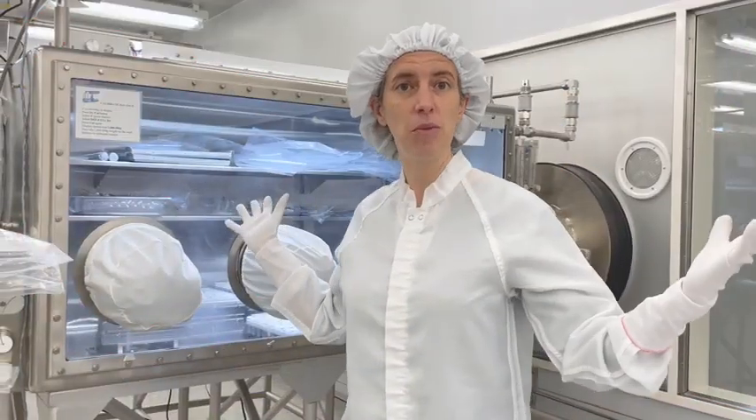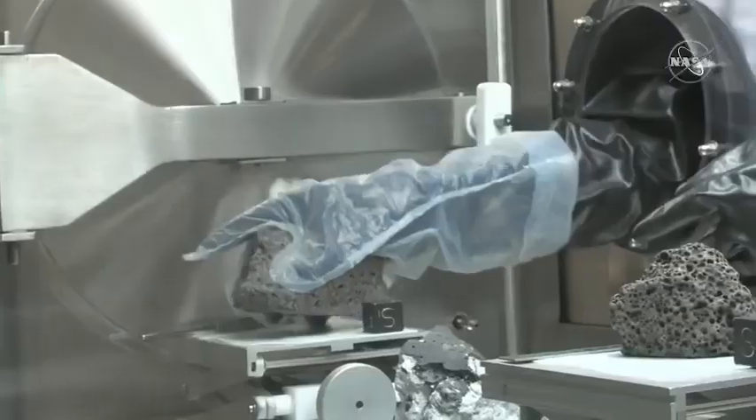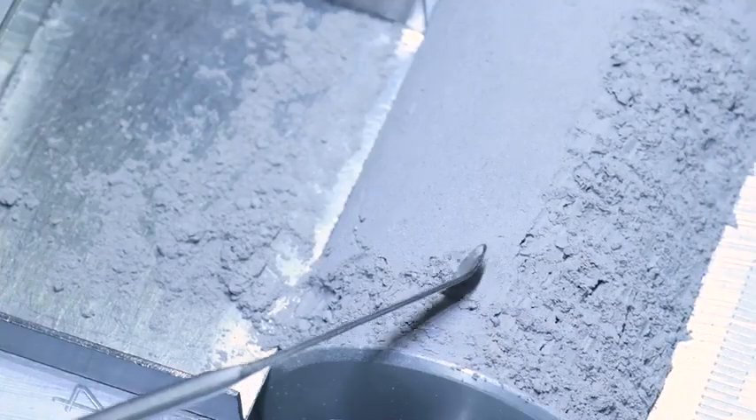This is a clean room facility, which means the air gets filtered and we have to wear these special suits. The moon rocks are stored in cabinets that are filled with nitrogen, and we do that because we want to keep them safe from Earth's water, the atmosphere, and of course germs and all sorts of other things.